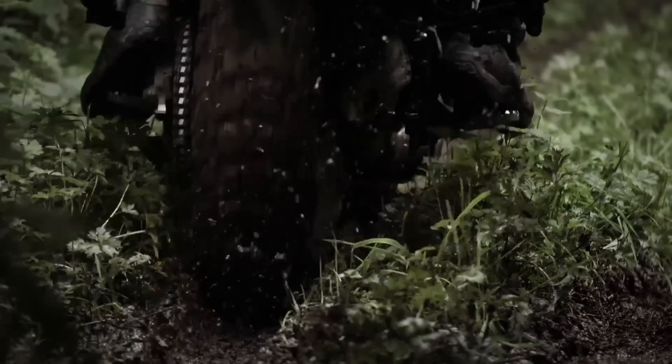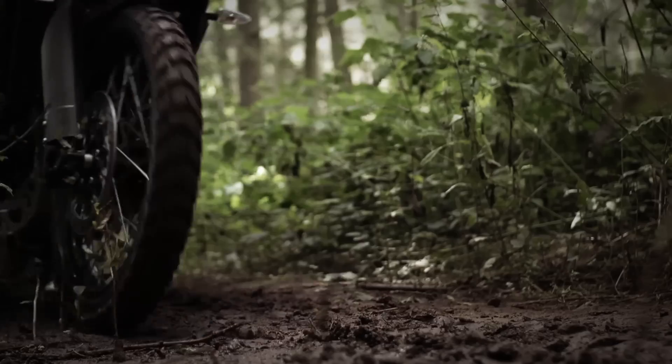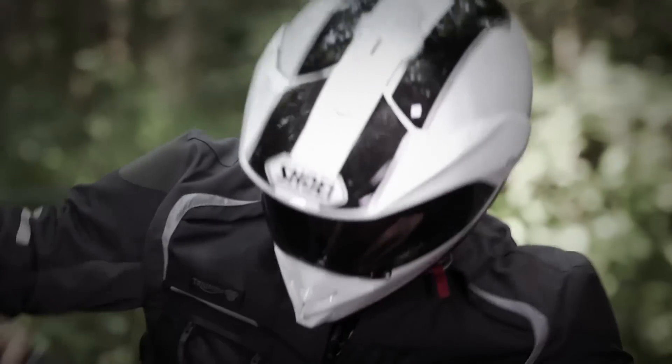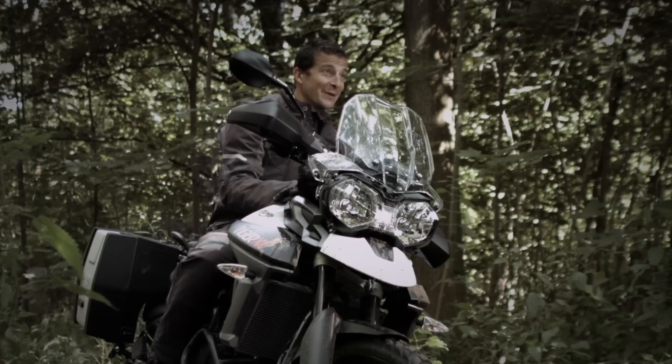There's just so much to like about the engine in this new Tiger. Trust me, this is no ordinary adventure bike.